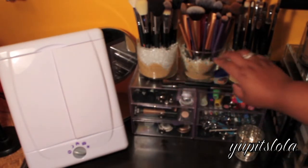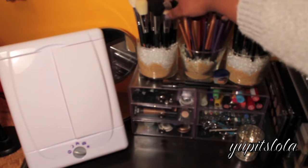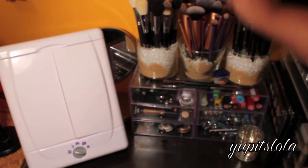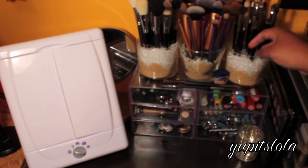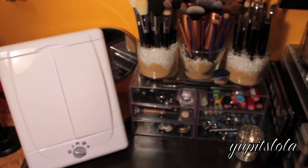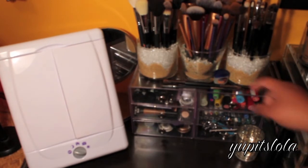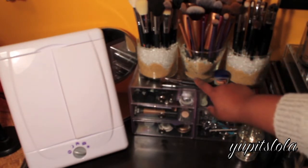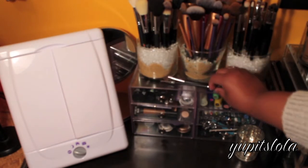These are my makeup brush holders - these two are depotted Bath and Body Works candles. Over here are my face brushes: Sigma and Sedona Lace brushes. Over here are all my Real Techniques brushes, and then I have some ELF brushes - this one is actually from the dollar store. These are my eye brushes - I have some ELF, some Sigma, some Sedona Lace, and one I got from Ulta that I love. Up here I have some Vaseline lip therapy because I always moisturize my lips before doing my makeup, a duo eye brush, and my little spoolie for eyebrows.